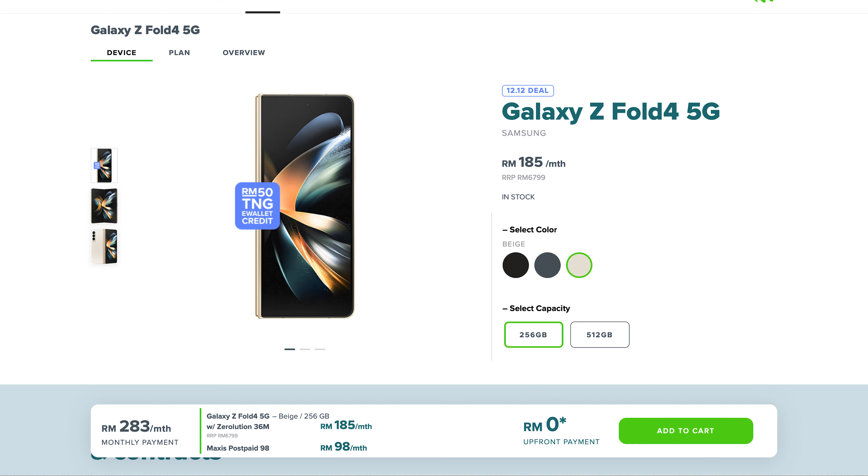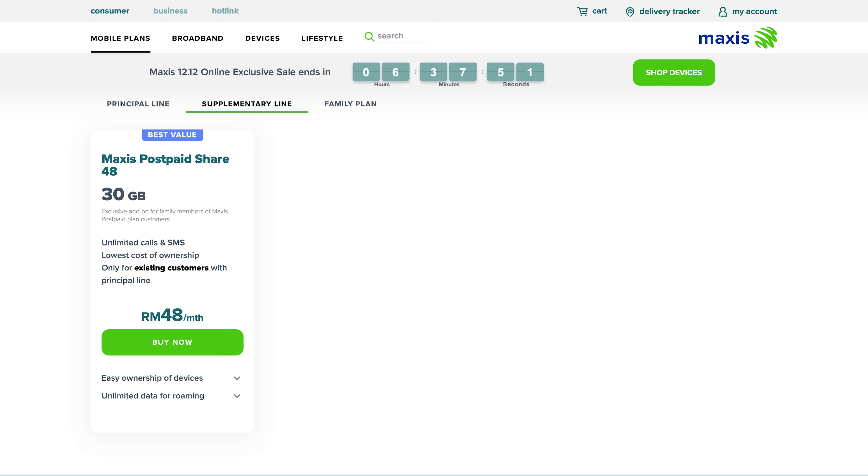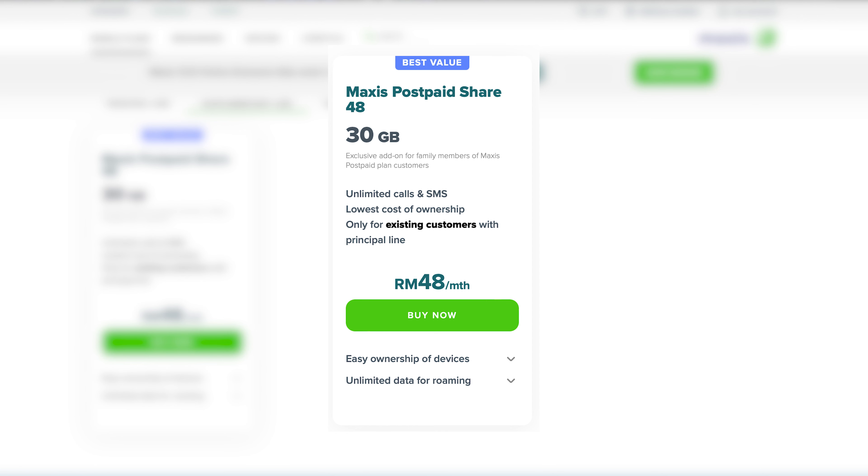Firstly, you can only bundle a smartphone with a postpaid plan, of course on a contract. That way, you can get the phone without paying the full price upfront. For device contracts, you either pay the subsidized device price upfront or pay via monthly installments together with your monthly bills. Secondly, you get to subscribe to a family plan or add a supplementary line, which usually costs less compared to subscribing to another principal line.